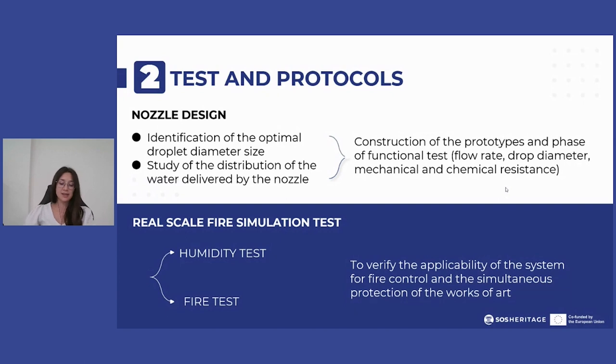One of the criteria to monitor is the moisture content generated by the water mist system, which can cause potential damage. For this reason, fire simulation tests were conducted comprising moisture tests and fire tests to verify the applicability of the system for fire control and the simultaneous protection of artwork.